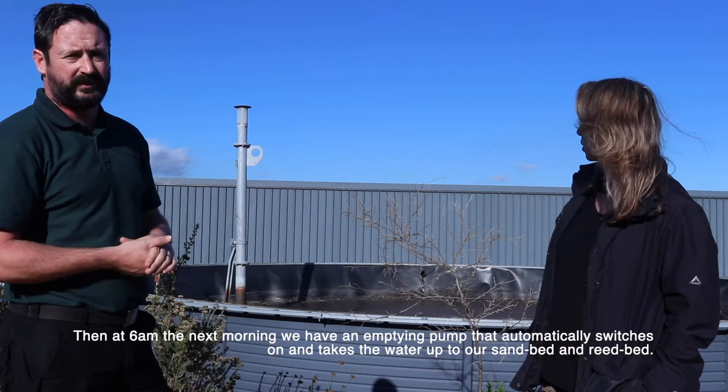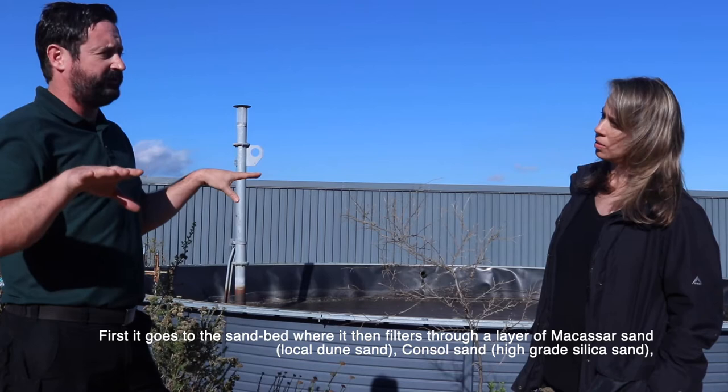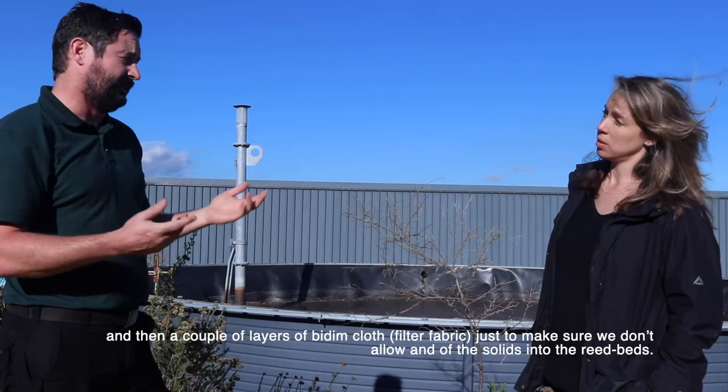The next morning around six o'clock, an effluent pump would switch on and take it up to our reed bed and sand bed. It first goes into the sand bed, where it filters through a layer of Makasa sand and then a couple of layers of bitumen.